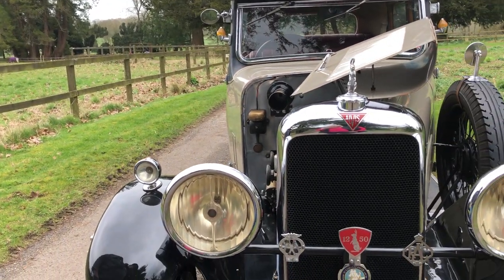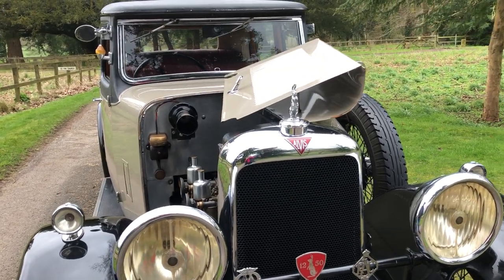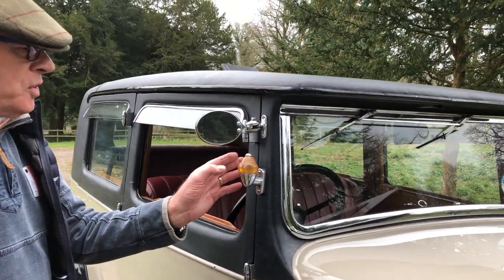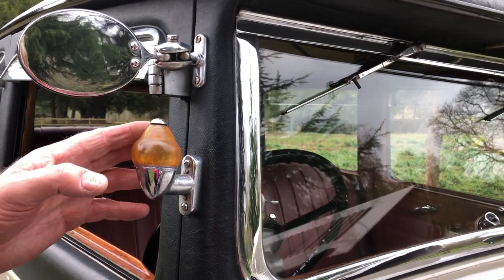By that time they were a well-developed car and they have today a great enduring popularity. Lots of lovely period features on this car — these flashing indicators, which were very much probably just a post-war fitment, but they're delightful.